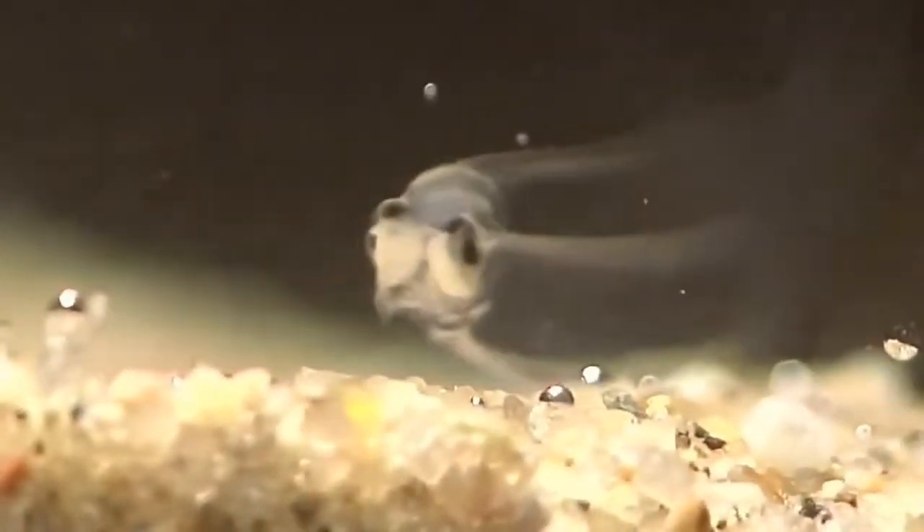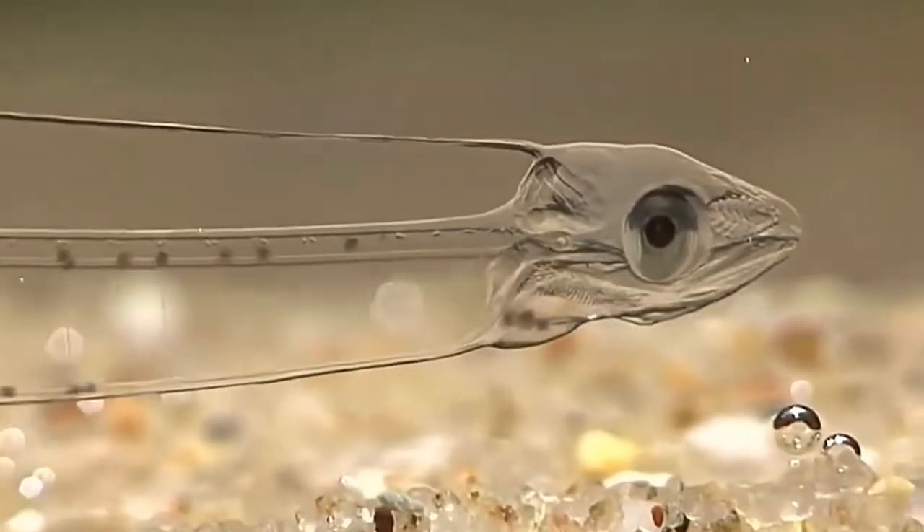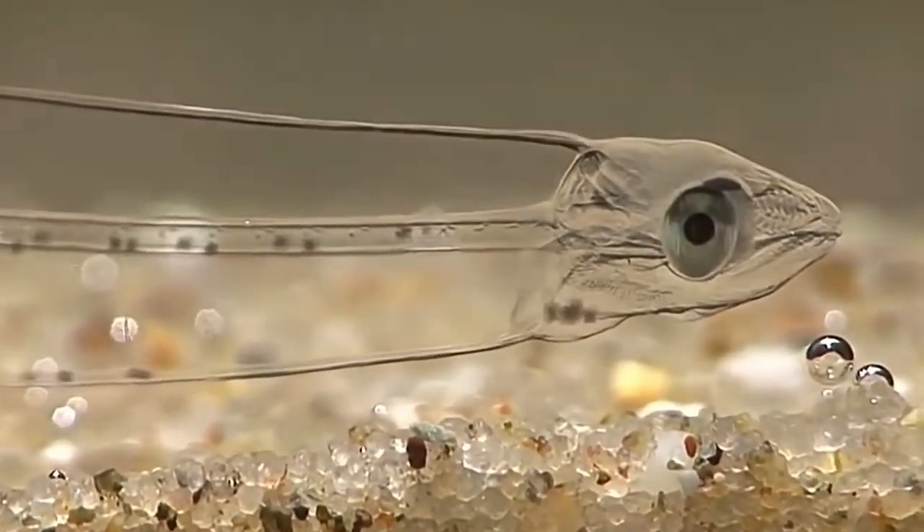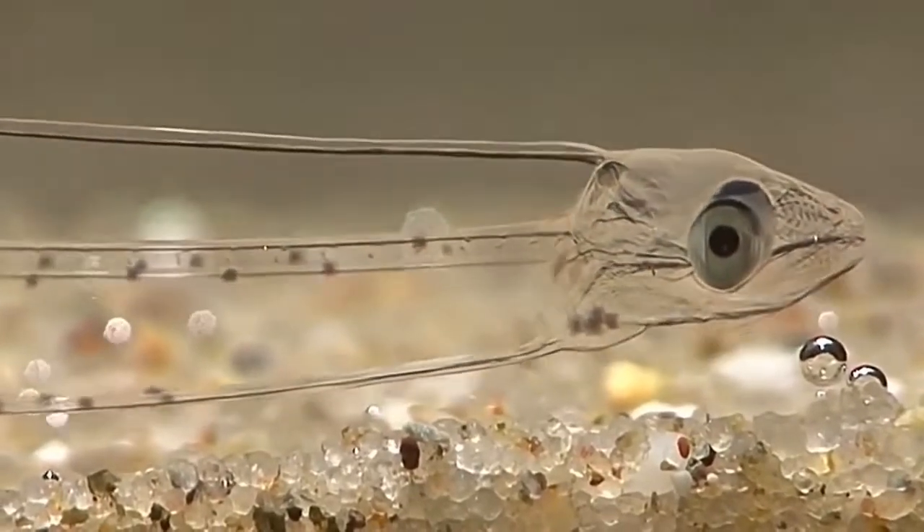Some fish go through a larval stage called Leptocephalus. During this stage, their bodies look completely transparent. This stage is very common in marine eels.